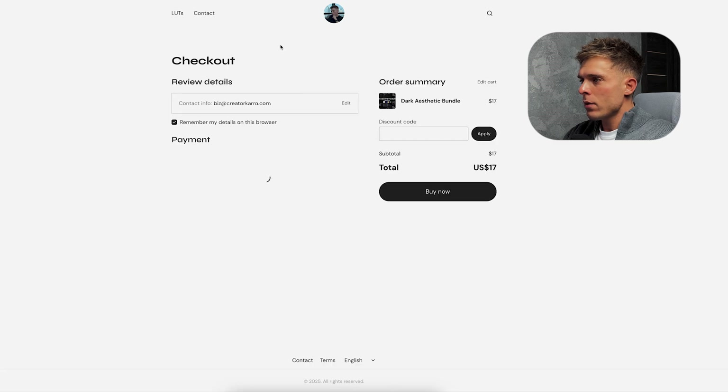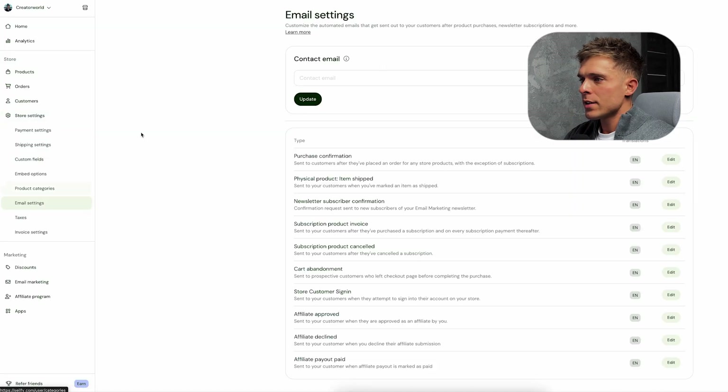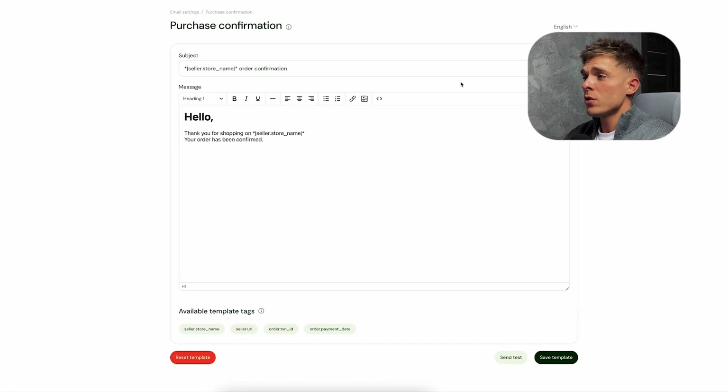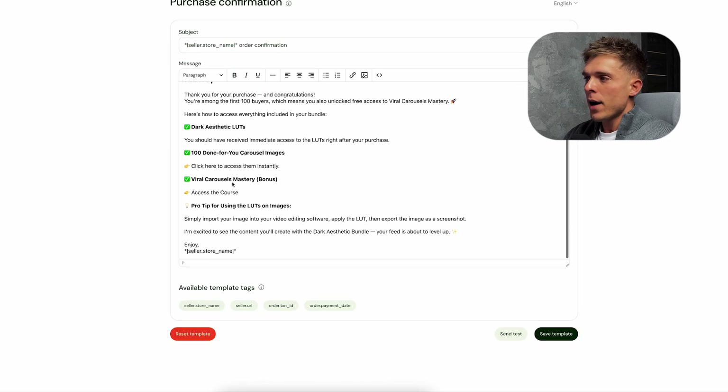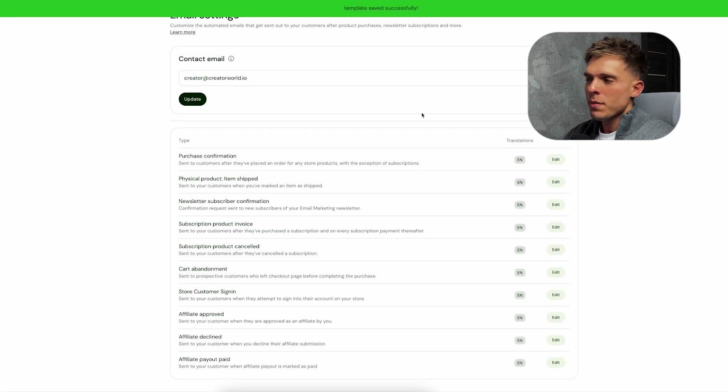I've now connected my Stripe account so the checkout works perfectly. Next, we're going to set up a thank you email that goes out after a customer purchases the product. Since my product includes bonus material, I'll include links to those files in the thank you email. Simply go to store settings, then email settings, and add your contact email. This is what your customers will use if they need support — you can use a business email with your custom domain or just Gmail. Click 'Purchase Confirmation' to edit the subject line and message, then click 'Save Template' and your confirmation email is ready.